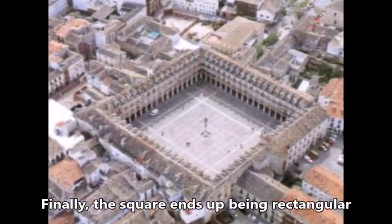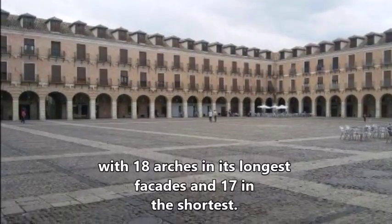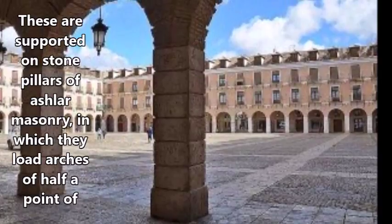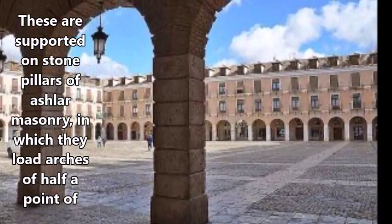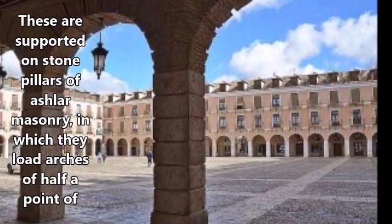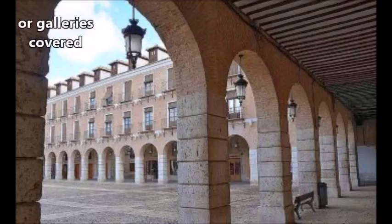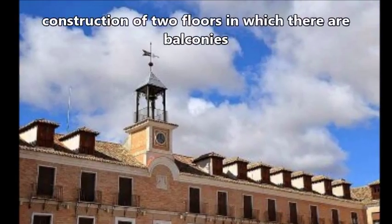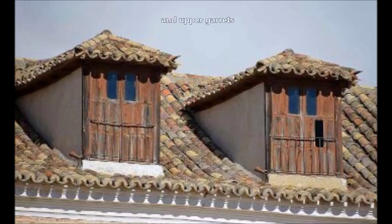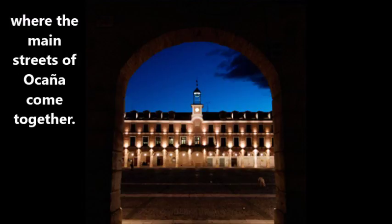Finally, the square has a rectangular layout with 18 arches in its longest façades and 17 in the shortest. These are supported on stone pillars of ashlar masonry, in which they load arches of half-point bridge, forming porticos or galleries covered by a construction of two floors, in which there are balconies and viewpoints where the main streets of Ocaña come together.